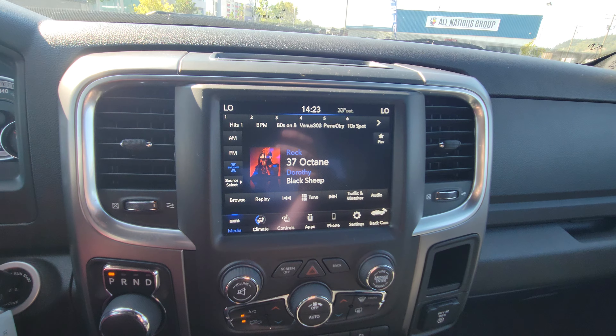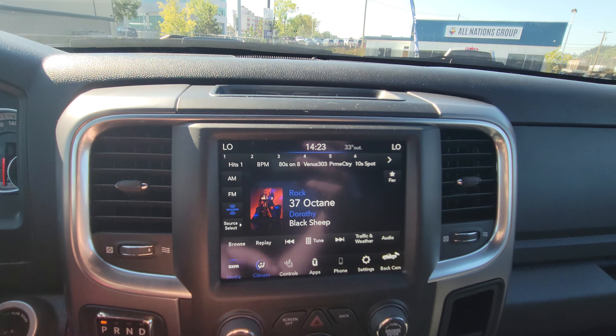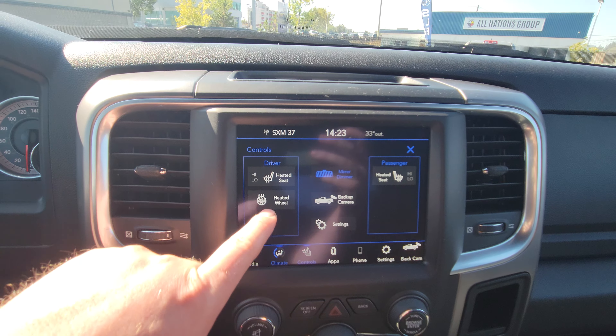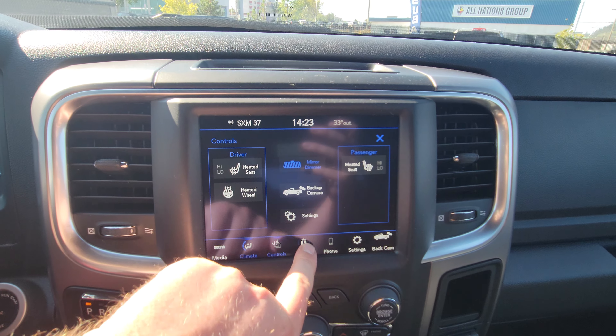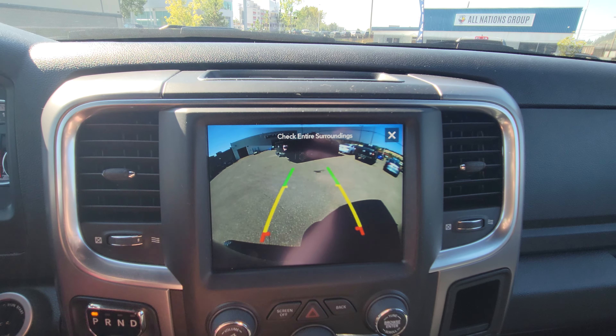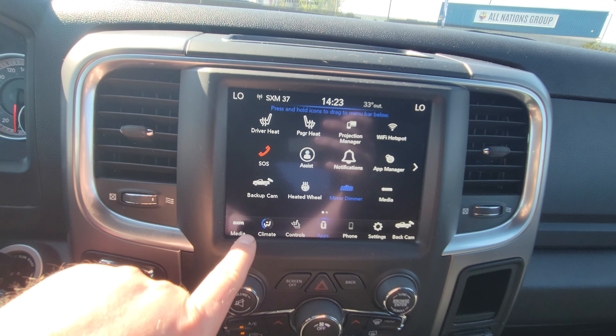Ram's easy-to-use infotainment system is all touchscreen, though there are physical buttons down here as well. You can see what you're listening to, access your climate controls, turn on heated seats for the front driver and passenger, and the heated steering wheel. Under apps you've got a bunch of options, including turning on the backup camera to see what's behind you — very easy to use.